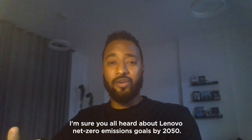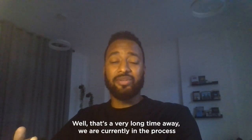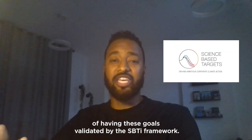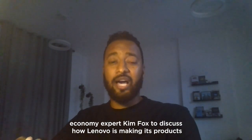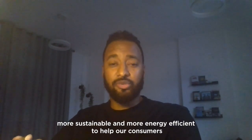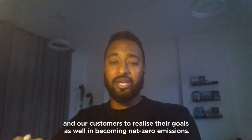I'm sure you've all heard about Lenovo's net zero emissions goal by 2050. While that is a very long time away, we are currently in the process of having these goals validated by the SBTI framework. And today, we're very lucky to have our product expert and circular economy expert, Kim Fox, to discuss how Lenovo is making its products more sustainable and more energy efficient to help our consumers and our customers realize their goals as well in becoming net zero emissions.